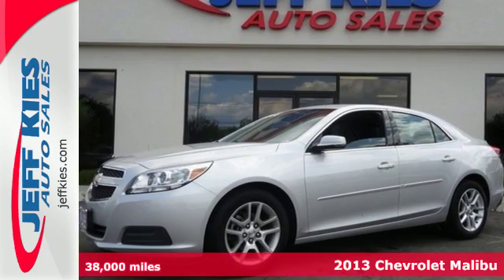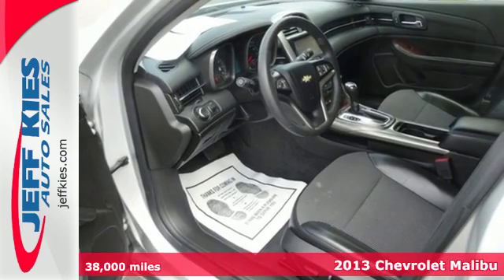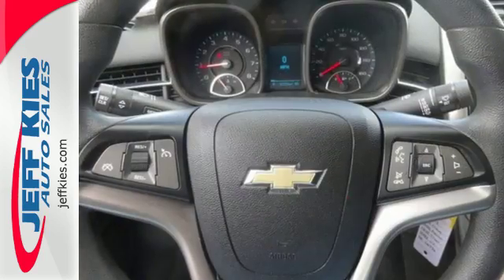Here's a 2013 Chevrolet Malibu. This Malibu is a tried-and-true everyday mid-size sedan. Convenience features include keyless entry, cruise control, and a CD player with steering wheel audio controls.